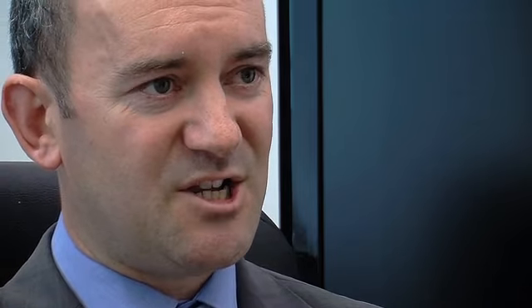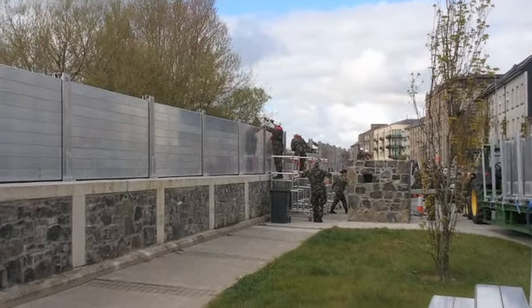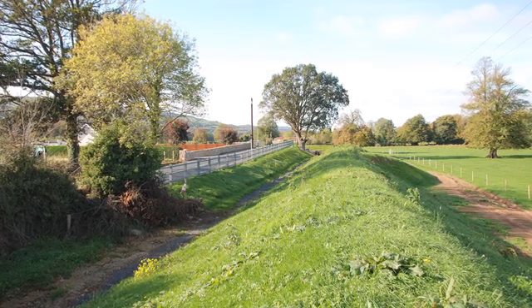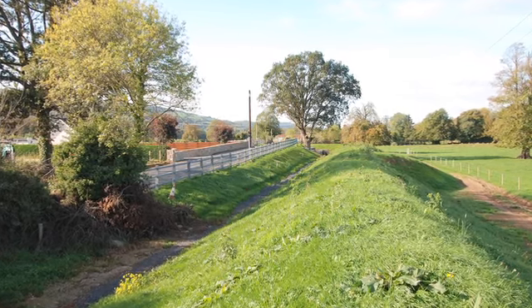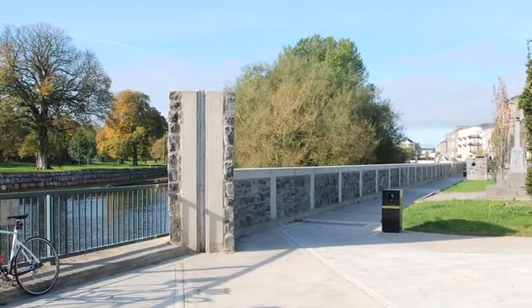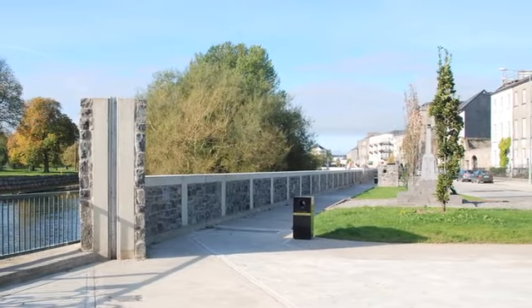Our calculations told us that in order to prevent flooding in Clonmill, we needed to construct flood defences 2.7 metres high along the quay in Clonmill — that's nine feet in old money. From our consultations with the local people, we understood that that would not be acceptable. So we had to look at alternatives. The proposal we came up with was to construct a low level 1.2 metre high quay wall and put demountable flood defence barriers on top of that wall when required, when there was a flood warning.